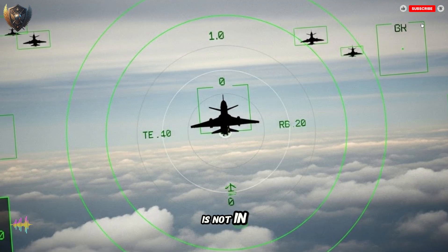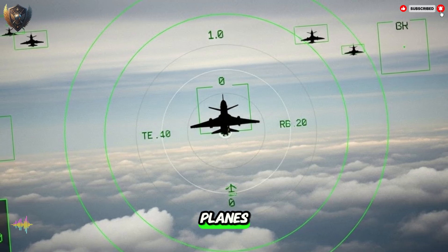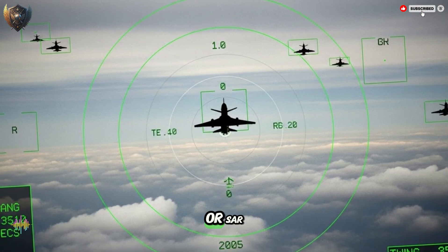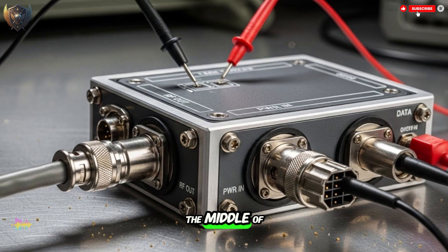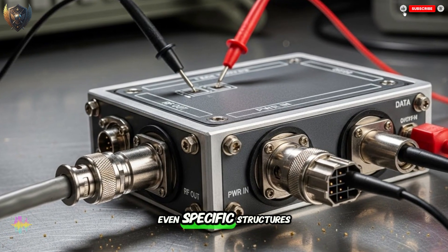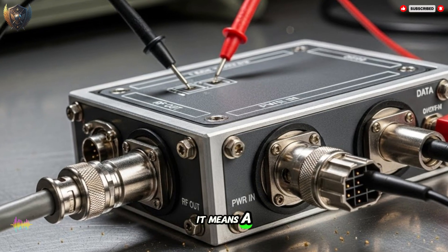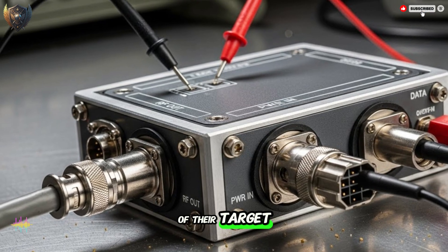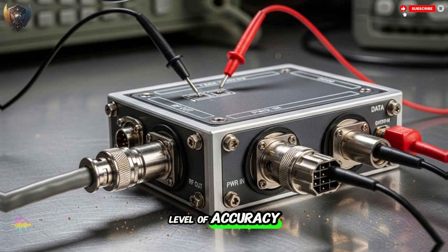But what happens when the fight is not in the air, but on the ground? This is where the second mode comes in — air-to-ground. The radar stops looking for other planes and starts looking down at the earth. It uses something called synthetic aperture radar, or SAR. SAR lets the jet make a detailed, clear map of the ground below — in the middle of the night, through heavy clouds, or in a dust storm. The pilot can see single buildings, groups of cars, even specific structures, and tell the difference between a tank and a truck. A pilot can fly high above the bad weather, completely hidden from the ground, and still have a perfect picture of their target, helping avoid terrible mistakes and bringing a level of accuracy that was once just a dream.